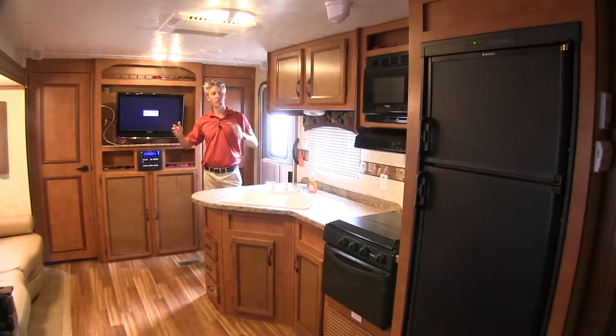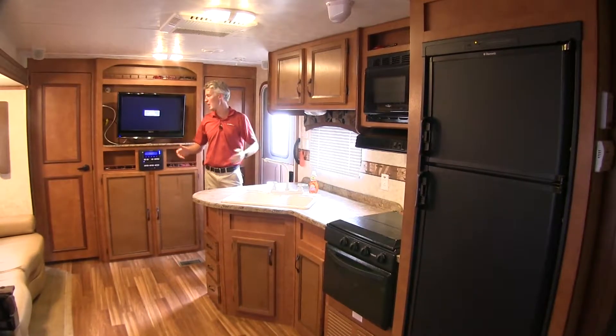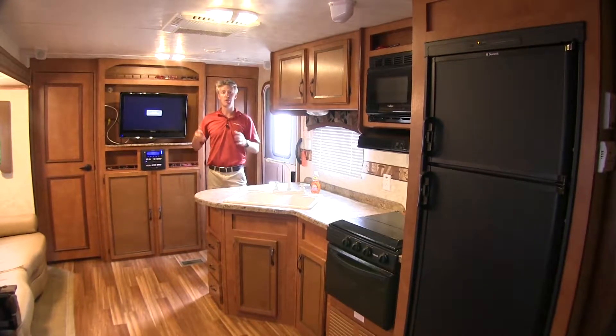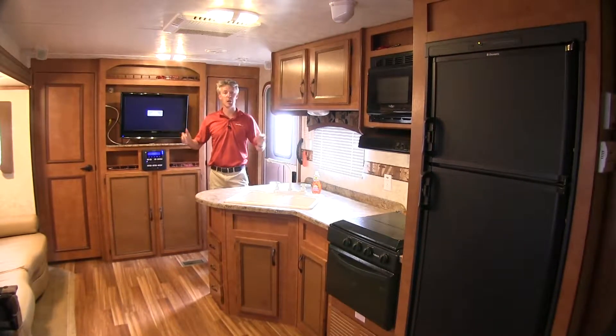For example, your air conditioner, refrigerator, microwave, coffee pot, TV, radio, and all of your lights — it all adds up. You'll want to be sure your generator can handle the combined wattage.